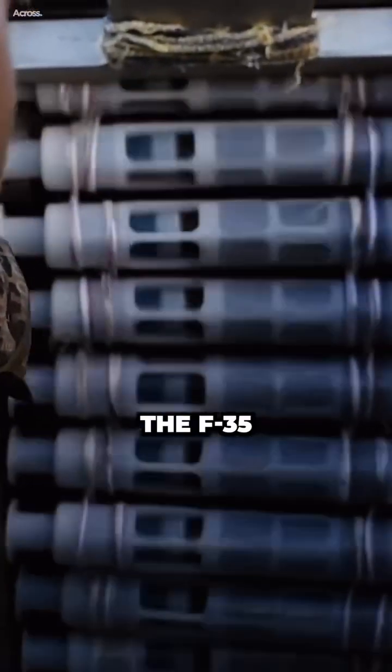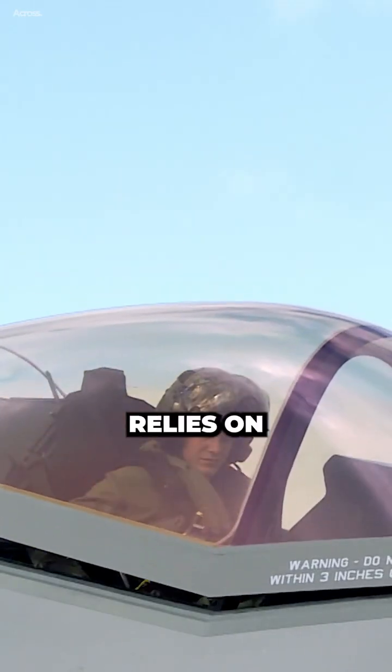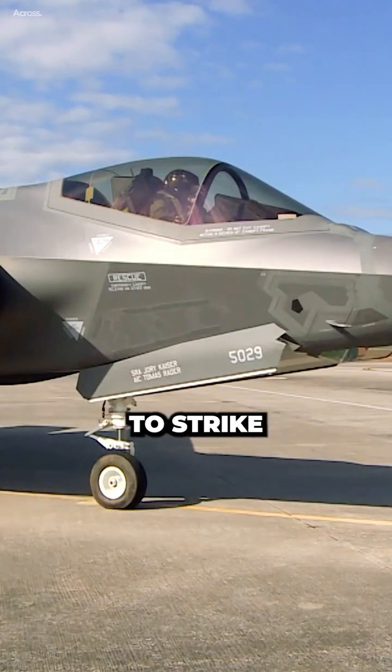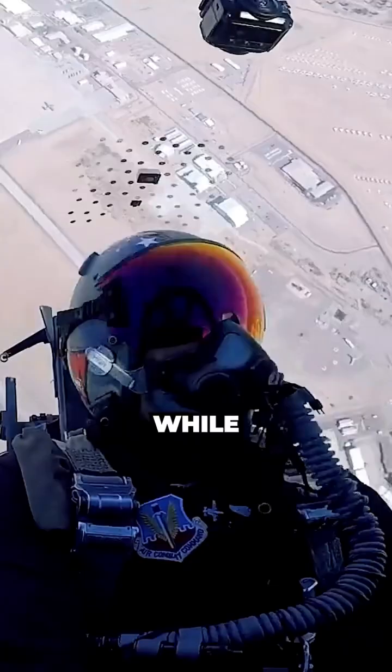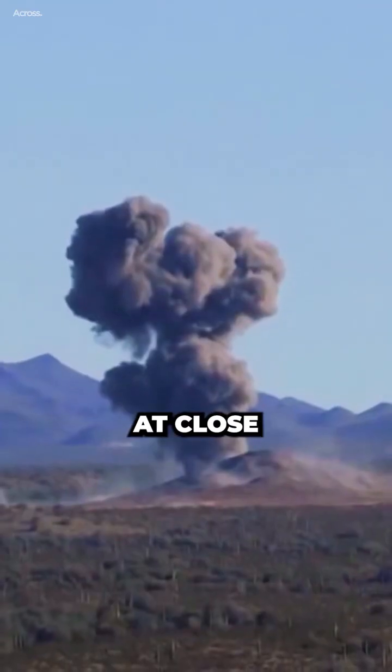The F-35 and the A-10 have different approaches to the close air support mission. The F-35 relies on its stealth and sensors to strike targets from a safe distance, while the A-10 relies on its toughness and cannon to engage targets at close range.